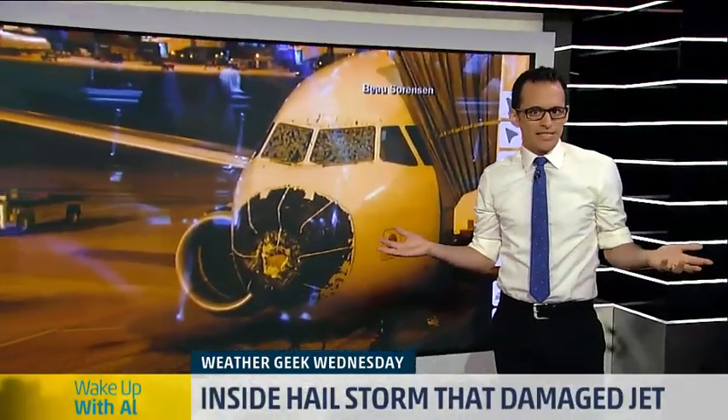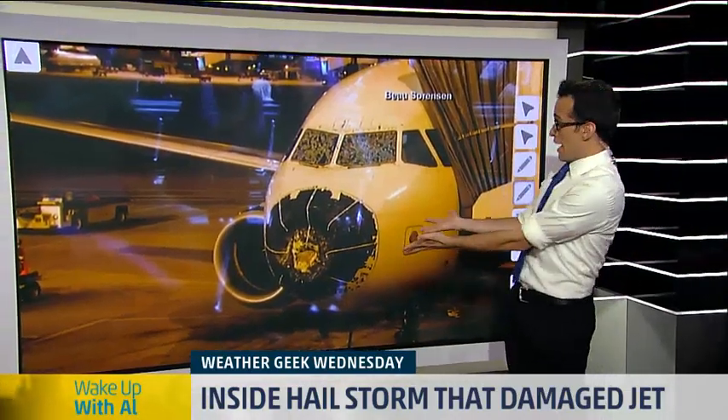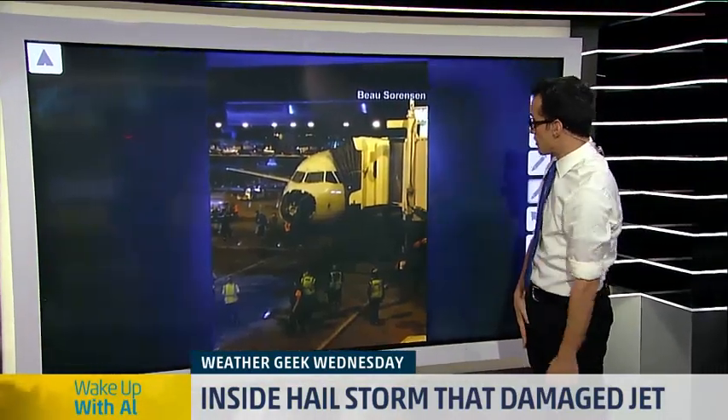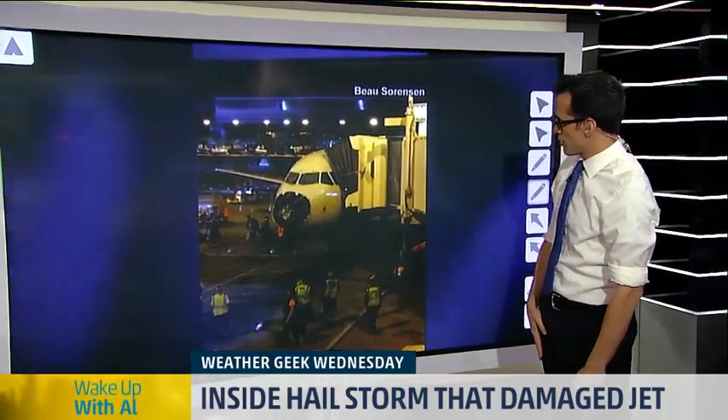Arie, I've got to imagine if you're on that plane, you are frightened. You've got to be, because not only were you getting pummeled by the hail, there were reports that the plane was also banking like 40 degrees to either side. That's also a reminder that planes can take a lot. Just look at the damage there, and it made it back to the ground safely. One minor injury, and everything was all right apart from that.